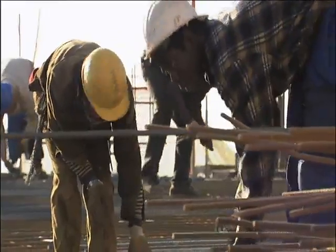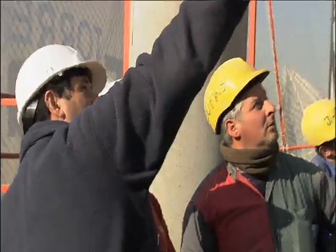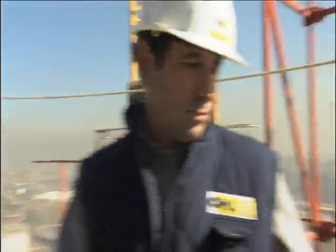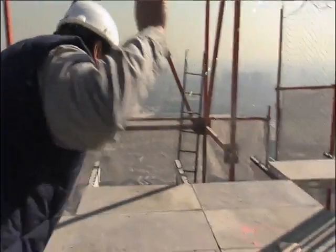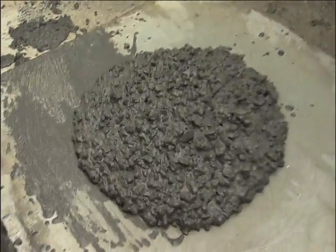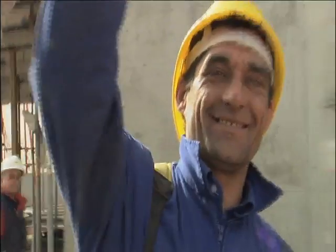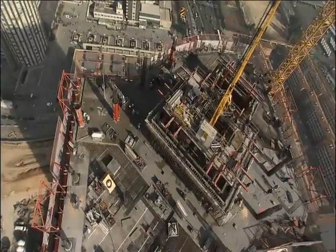They've come together to answer a challenge: can they build a new floor every week for a solid year? Guys like crew boss Manolo Garcia Fernandez, foreman Mario Garcia Martin, and the geniuses of concrete Oscar Delolio and Pedro Orduas. And this week, I'm on the team.